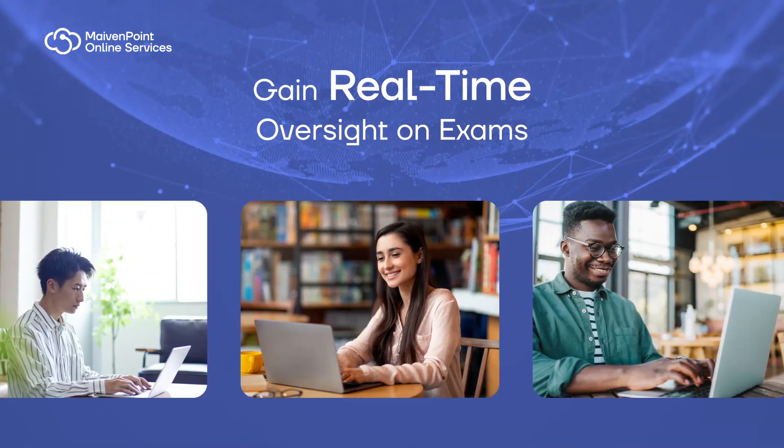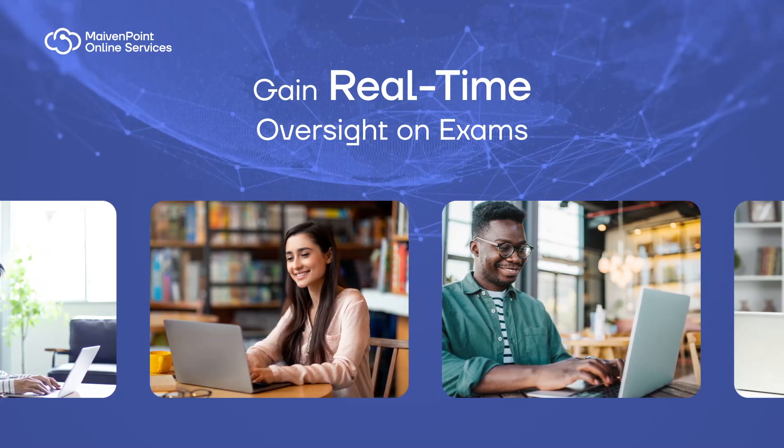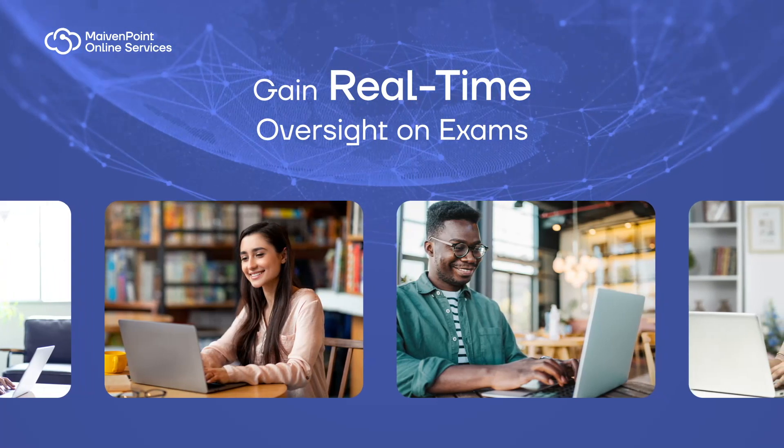Get real-time oversight into student attendance, exam progress, and flexibly managed incidents by a team of remote proctors anytime, anywhere.